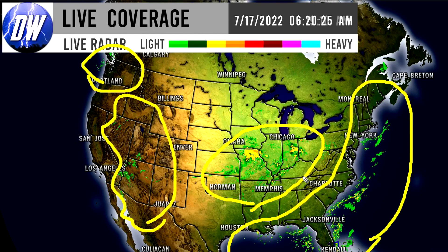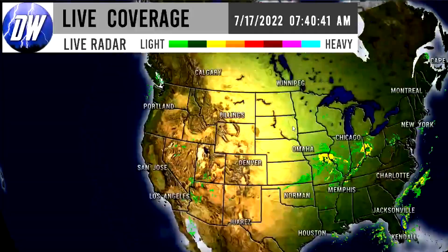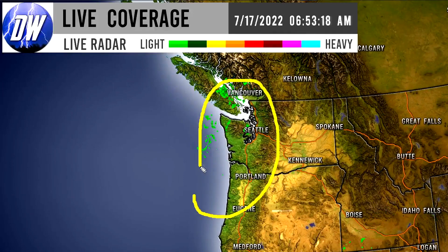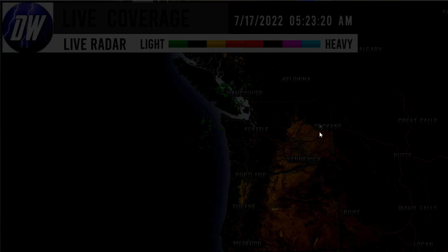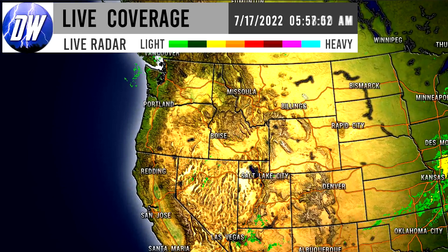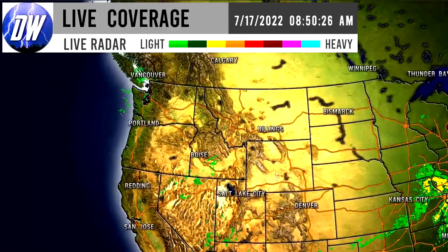Zooming into Washington and Oregon, we have isolated showers producing lighter rainfall. These are quite isolated at this point but could pick up in intensity, so we need to watch out for that. Looking at the Rockies as well, we have some similar showers developing there too.